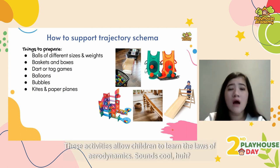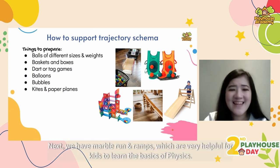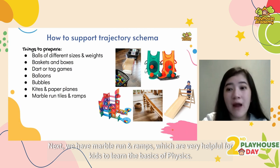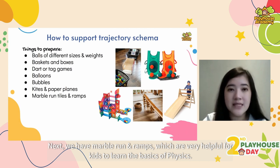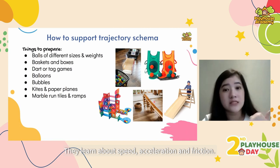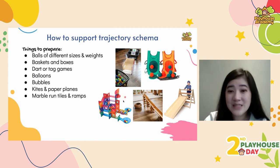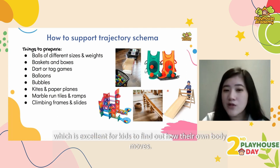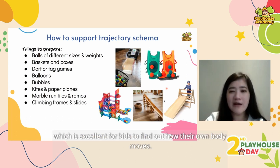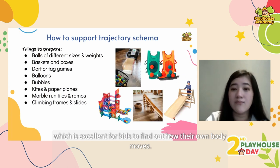These activities allow children to learn the laws of aerodynamics. Next we have marble runs and ramps, which are very helpful for kids to learn the basics of physics — they learn about speed, acceleration and friction. Last one: climbing frames and slides, like the Pikler triangle, which is excellent for kids to find out how their own body moves.